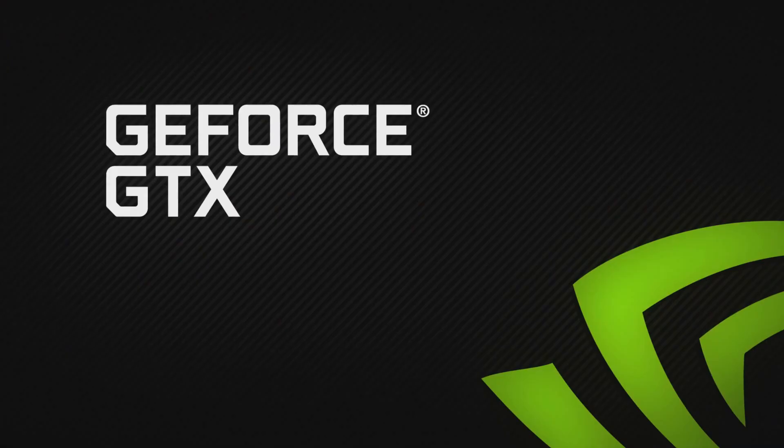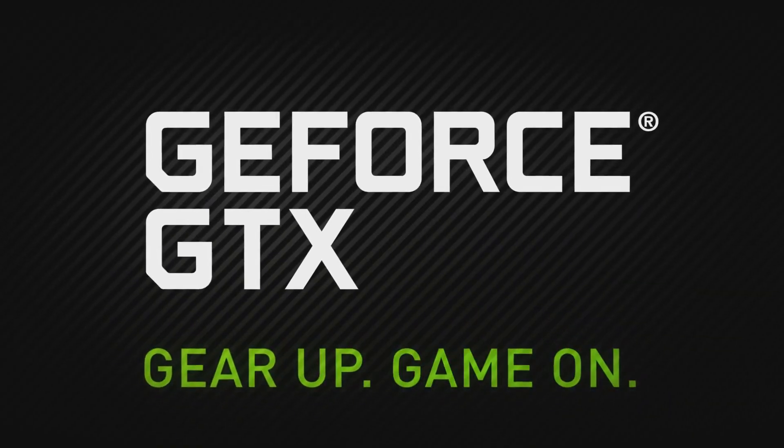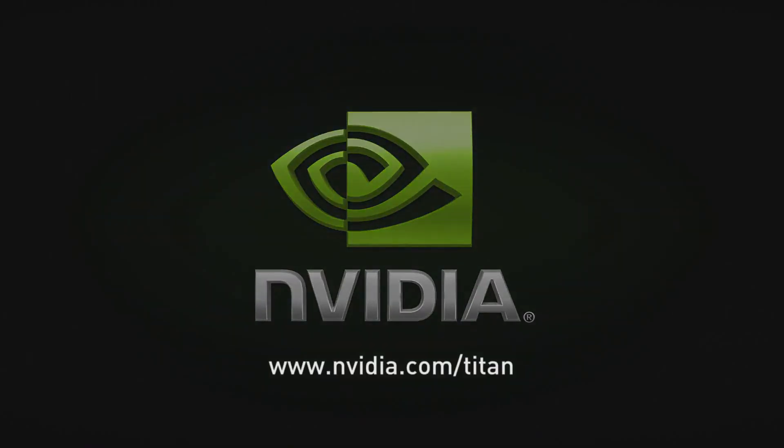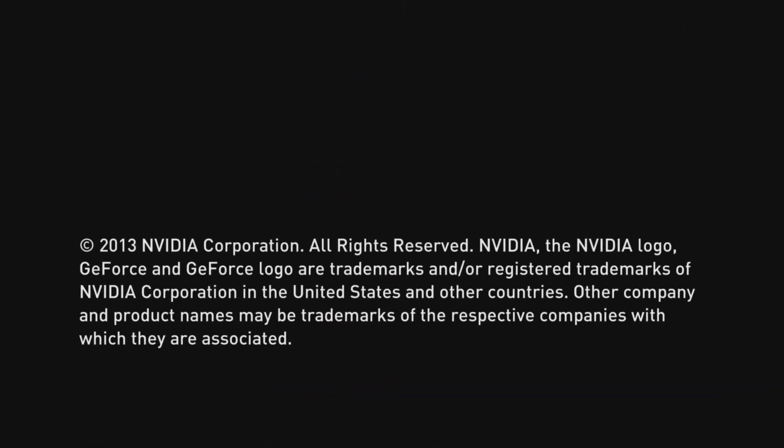I want one of these cards. We've seen a lot of fun tonight on LN2.